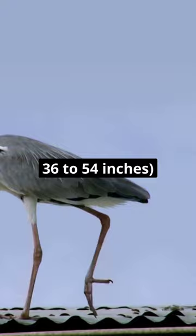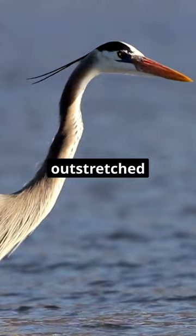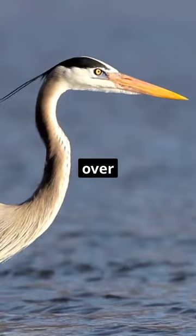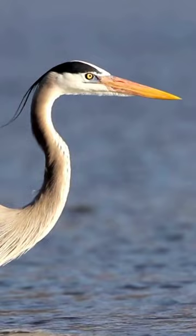When measured from the tip of their beak to the end of their outstretched neck, Great Blue Herons can reach lengths of up to 137 cm (54 inches). Their long legs add to their height, and they have a wingspan that can span over 167 to 201 cm (66 to 79 inches), making them quite majestic birds.